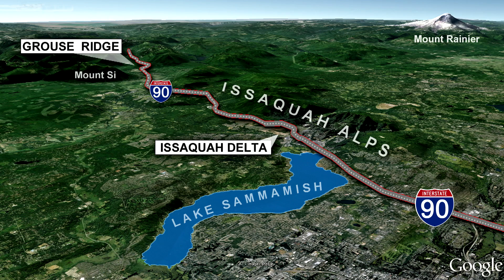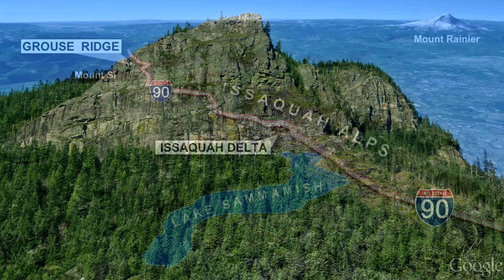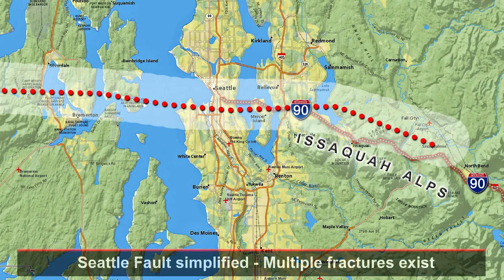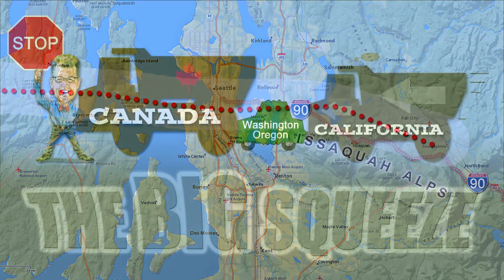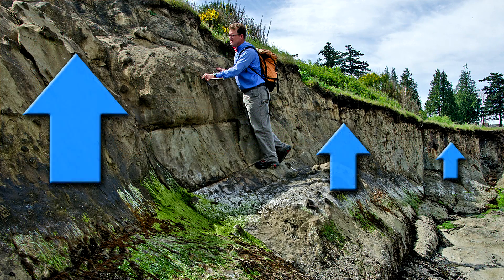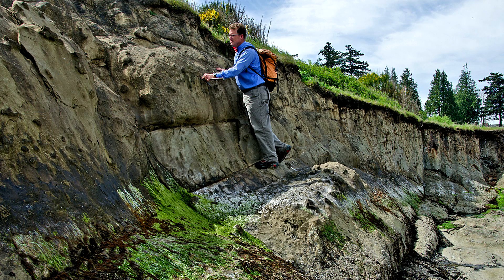The Seattle Fault — a significant east-west crack in the bedrock — runs right beneath the freeway here. The bedrock layers have been vertically offset by thousands of feet. The Seattle Fault has generated hundreds of earthquakes and is responsible for at least four magnitude-7 earthquakes in the past 2,500 years. Plate tectonic forces continue to squeeze the crust. The most recent quake caused the bedrock south of the fault to jump up suddenly 21 feet about 1,100 years ago.